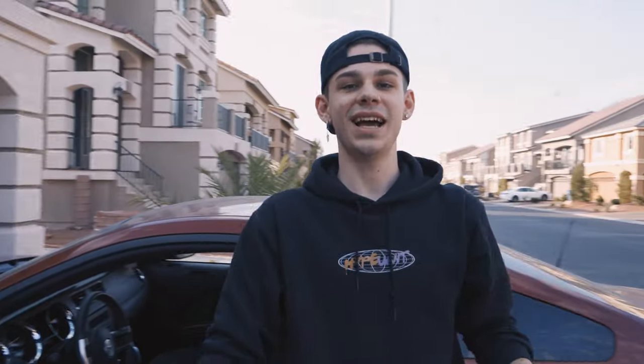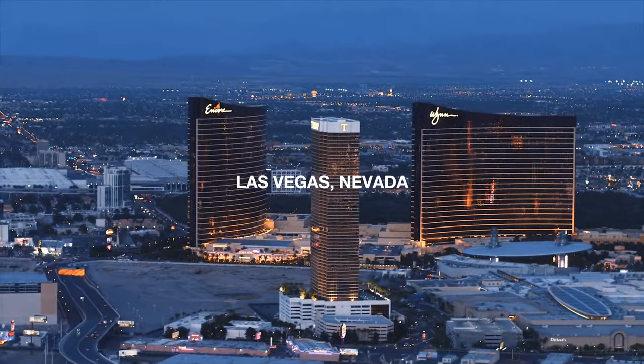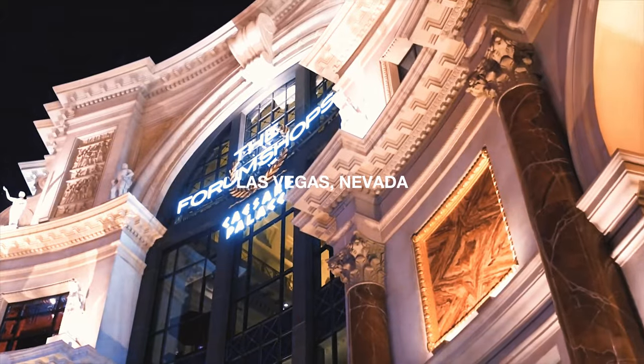Hey guys, it's Wayne — this is the Hype Unit house tour, let's go check out the rest of the house. Hey, what's going on everyone, my name is Tripp, I'm the founder and CEO of Hype Unit, and we're here at the Hype Bisect House in the heart of Las Vegas. Come on in, let me show you around.